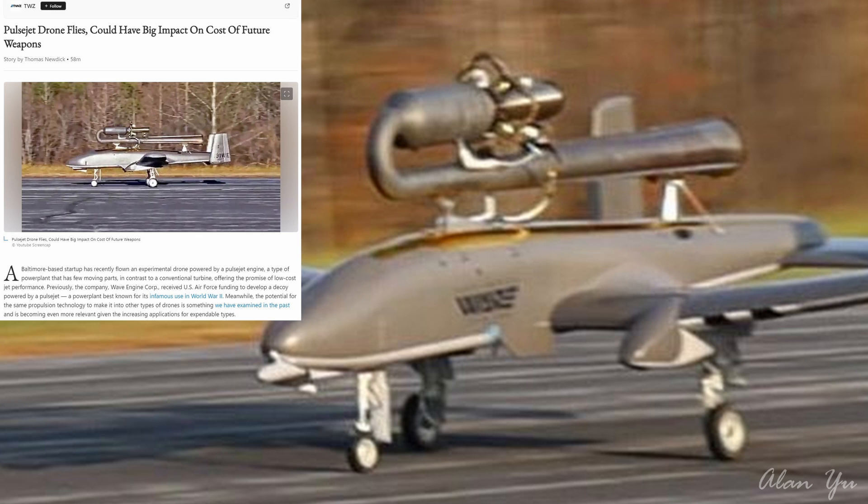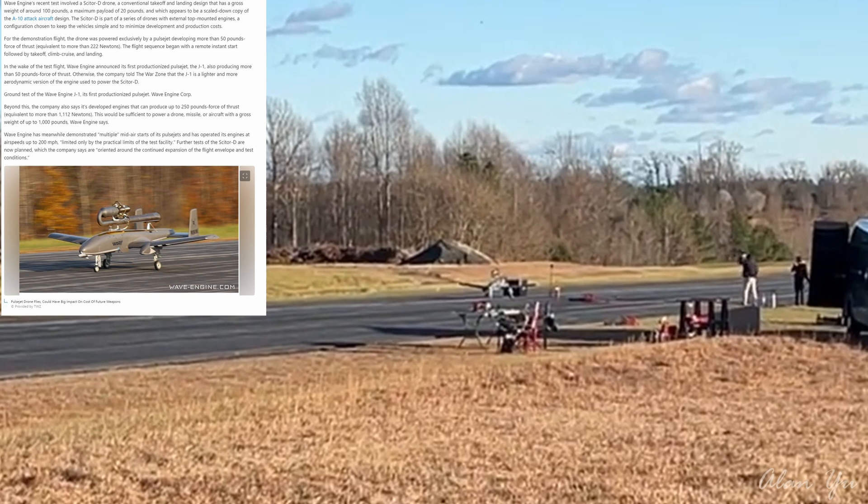Previously, the company Wave Engine Corp received U.S. Air Force funding to develop a decoy powered by a pulsejet — a power plant best known for its infamous use in World War II. Meanwhile, the potential for the same propulsion technology to make it into other types of drones is something that has been examined in the past and is becoming even more relevant given the increasing applications for expendable types.